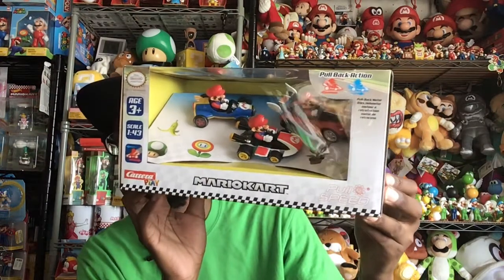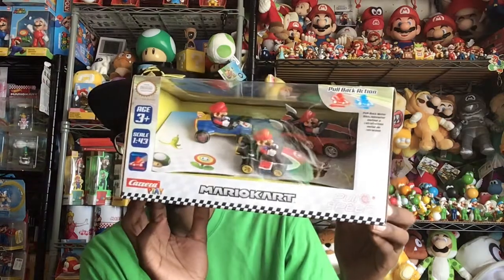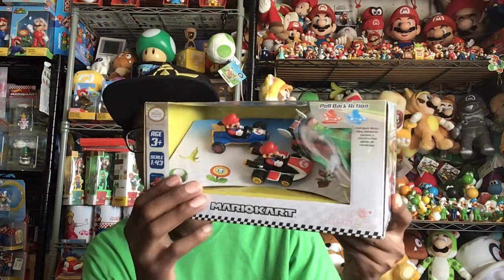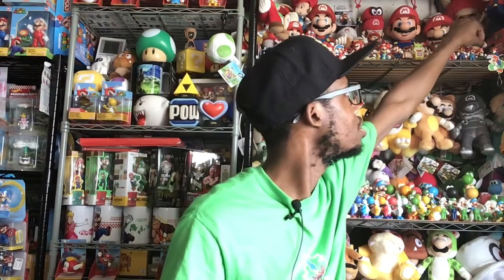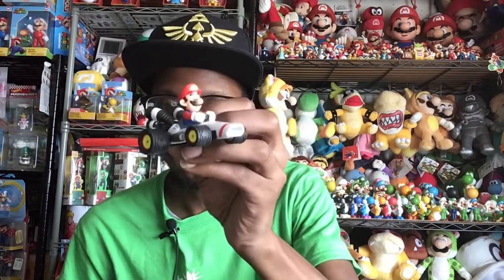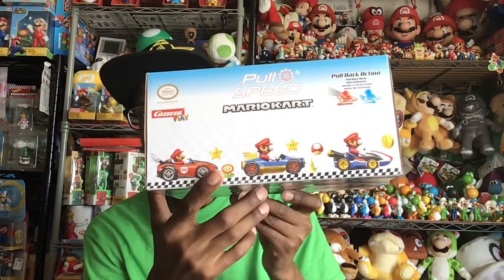The last item I got from the Nintendo Store is the Mario Kart Pull Speed — not pull-ups, this isn't a diaper! I had something similar a few years ago, but that package came with a different cart. This one came with the B Dasher from Mario Kart DS. So basically I got a repeat of two of the same ones, but I probably won't even open this one.